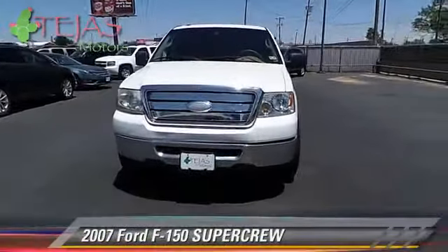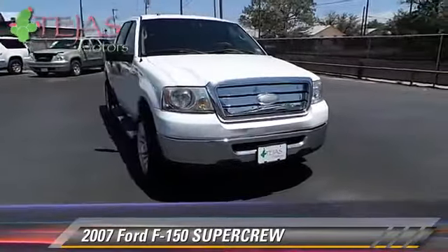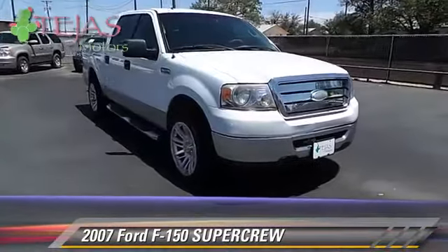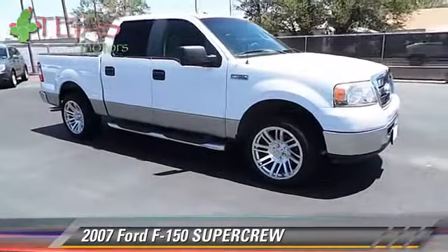The 2007 Ford F-150. This is a SuperCrew cab pickup truck. With an automatic transmission, this pickup truck is well-equipped.